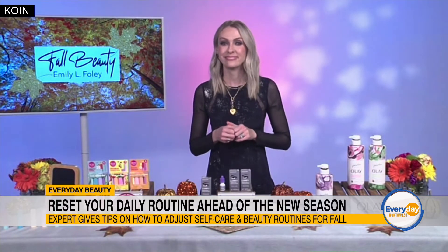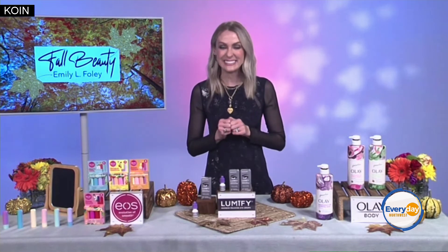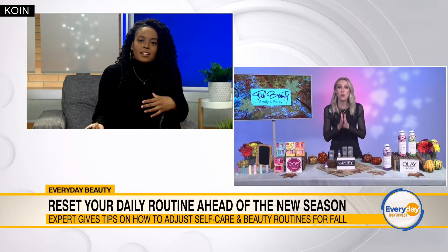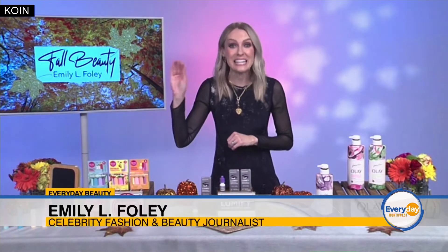I like that. I always get a little scared when it comes to the eyes. Do you have any suggestions for adapting to the changing weather? Absolutely. You don't want to forget about your lips as the weather gets cooler. It's so important to have a good lip balm.